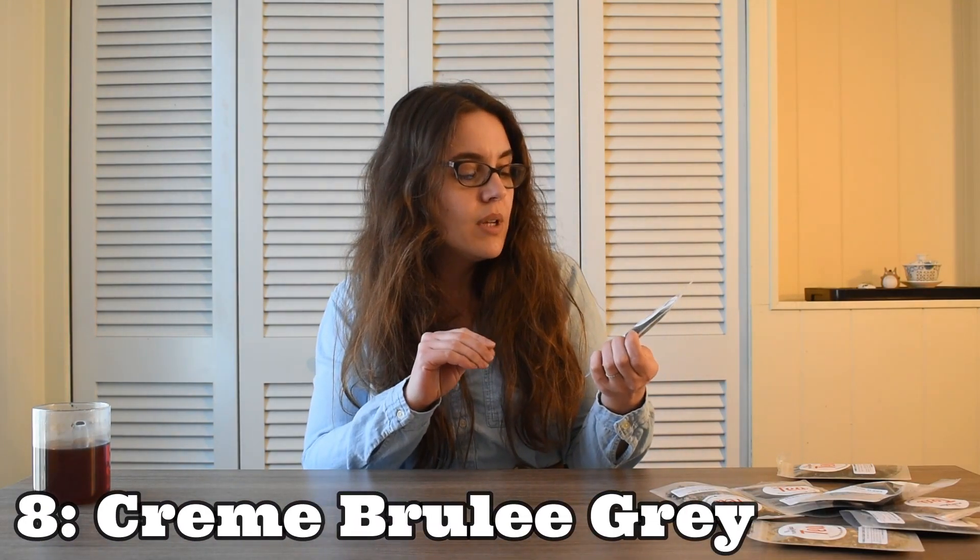Coming in at number eight is the Creme Brulee Earl Grey — a blend of creme brulee and earl grey. This is another one sort of like the Red Velvet Puerh Tea where it doesn't quite capture what I think creme brulee tastes like. I was looking for something that was creamy, custardy, vanilla, but also like burnt sugar or at least the flavor of caramel. I just got vanilla earl grey from this. I love a vanilla earl grey and so I really enjoyed this tea, but it just didn't live up to expectations. This also had jasmine in it and I really didn't taste the jasmine — I don't know if I was disappointed by that or not. I actually think that a jasmine earl grey would be really nice.